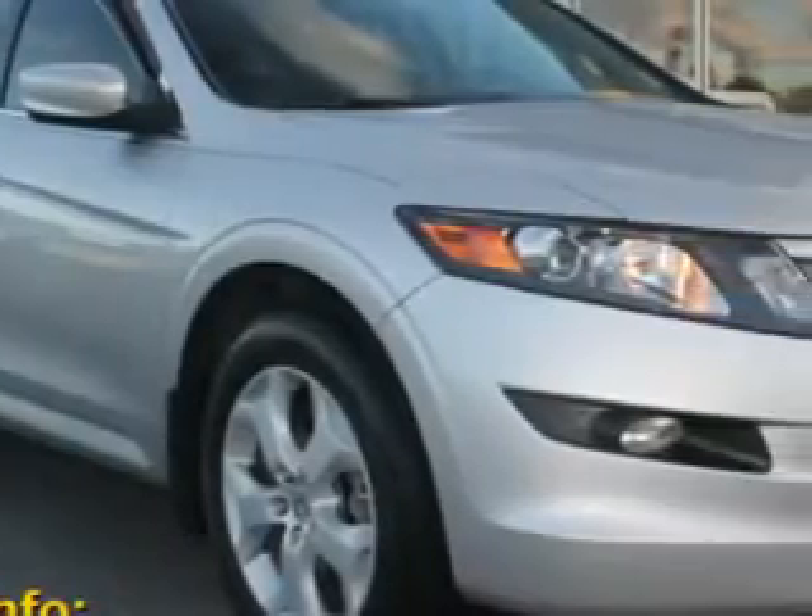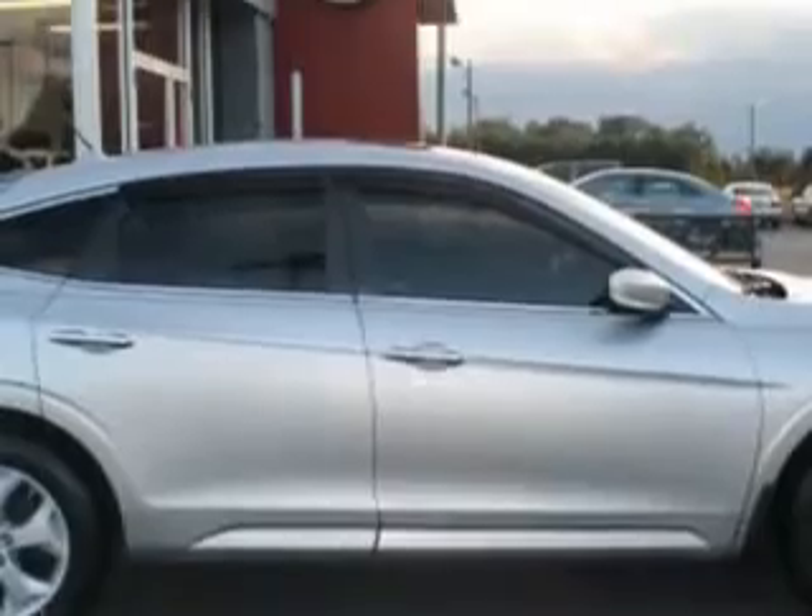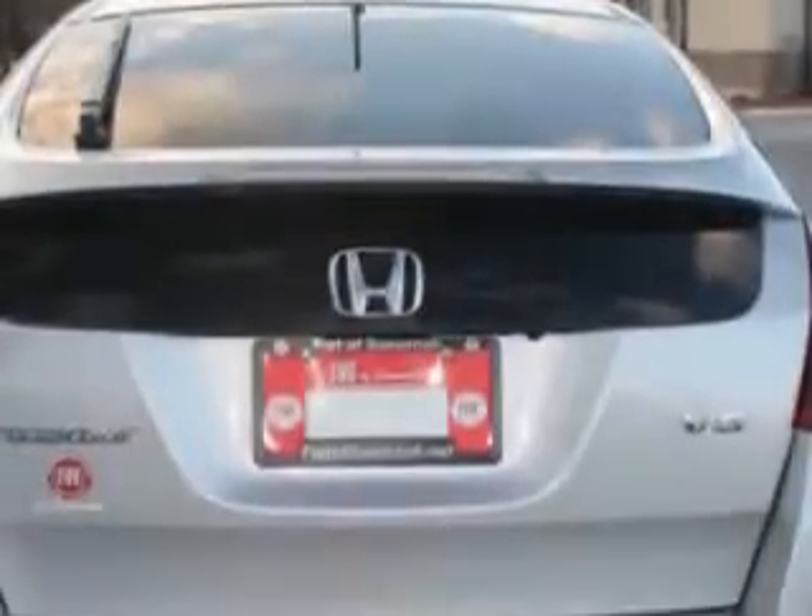Check out this silver 2012 Honda Crosstour crossover, equipped with a six-cylinder engine and an automatic transmission. Enjoy an impressive 27 miles to the gallon on this great car, with features like hill start and braking assist,